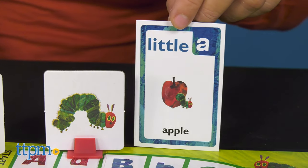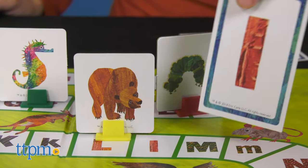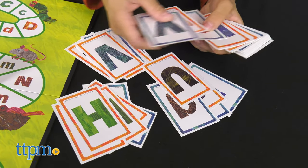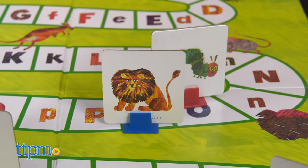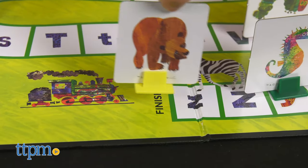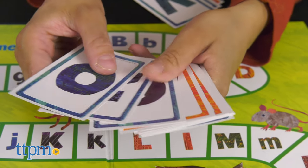If they select the correct image card, they keep the card for the rest of the game. If they pick up the wrong image card, the card is returned to the pile and the player's turn is over. If a player lands on a letter space with the corresponding image card that has already been collected, the player gets a spin and go again. The game ends when the last player reaches finish. Players count the number of image cards collected and the player with the most wins.